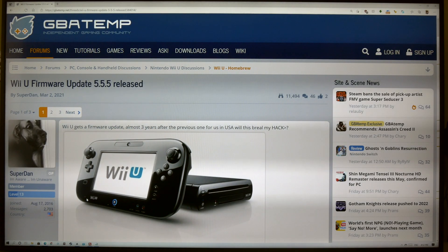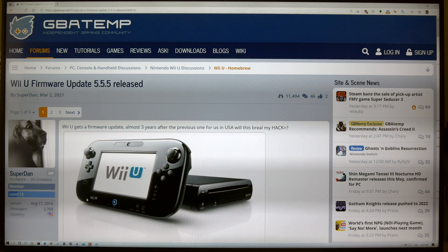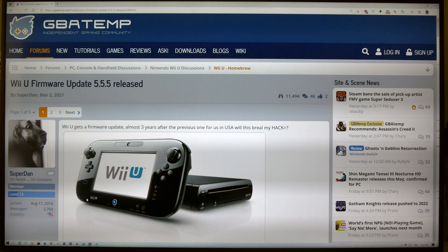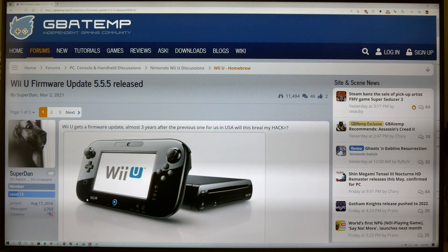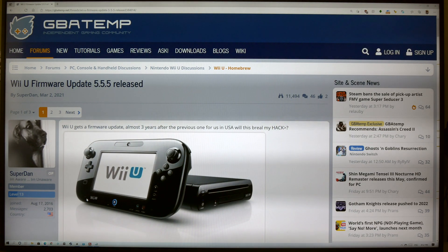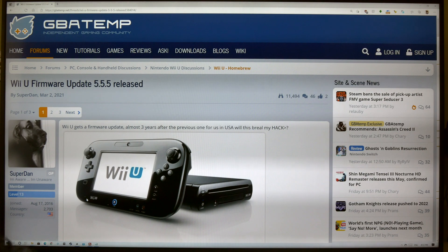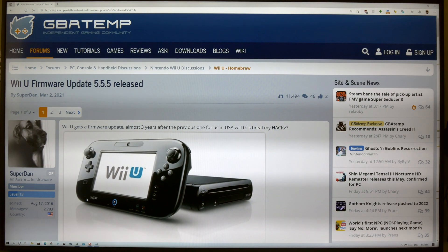So there's apparently an update to the Wii U after almost a couple of years, version 5.5.5. The question is, is it safe to update a Wii U that's been jailbroken? Will it break it? Would you lose your hack or whatever? So let's see what happens.